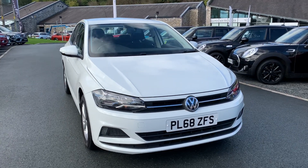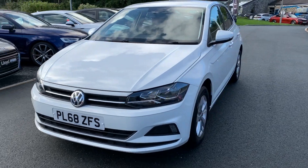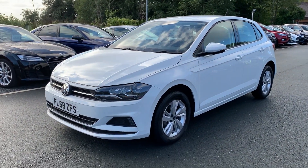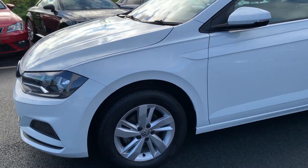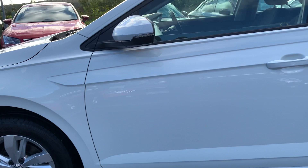Hello and welcome to Lloyd's South Lakes. Here we have for sale this Mini Polo finishing in white with silver alloy wheels. Absolutely stunning car, manual gearbox.